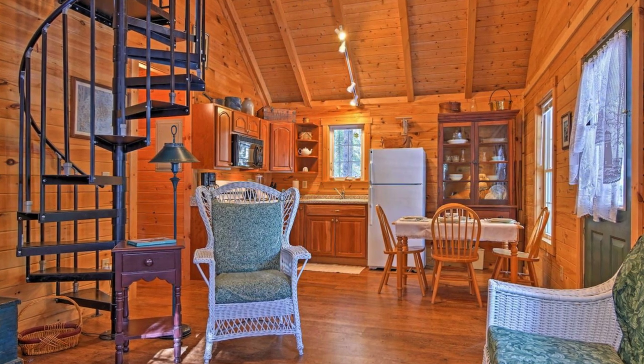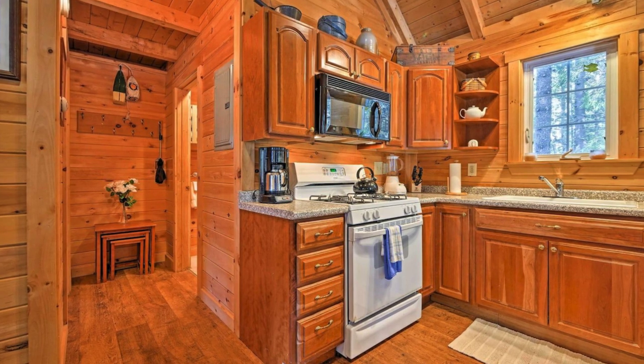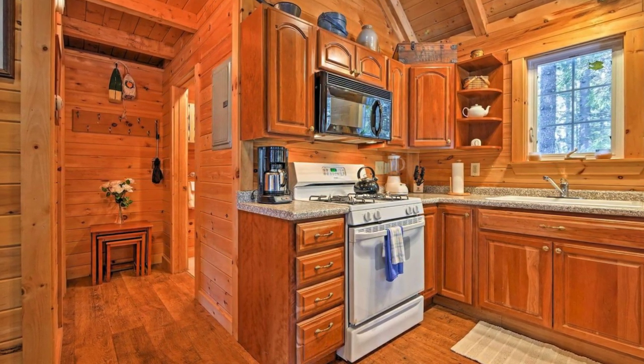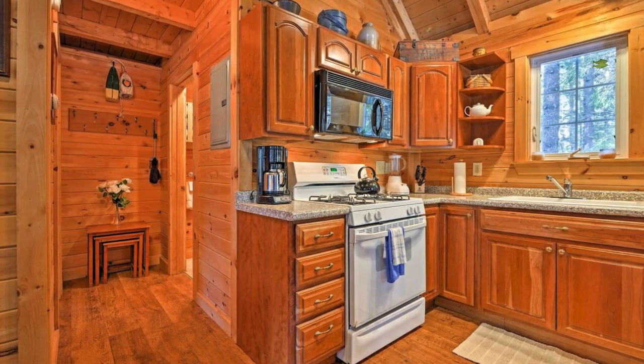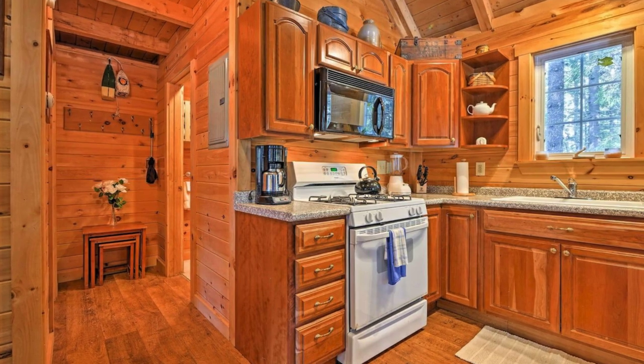Inside, the wood cabin has an open concept living area with rustic wood walls, vaulted ceilings, and comfortable seating. You can enjoy some downtime in front of the living area's flat screen television as the warmth of the gas stove keeps everyone nice and warm.